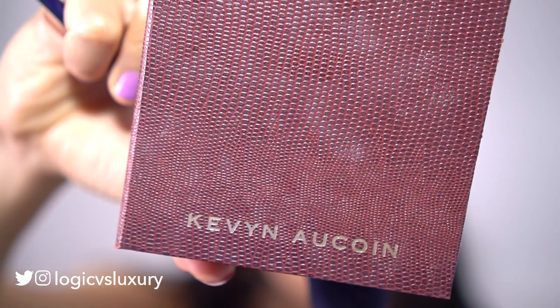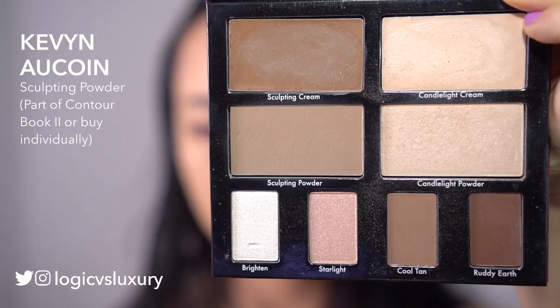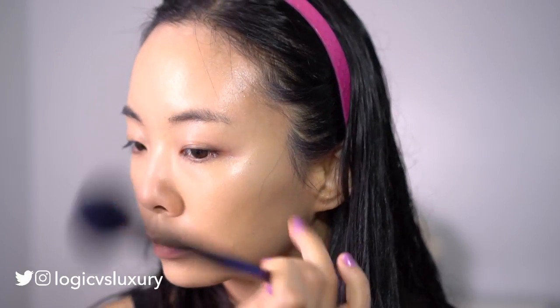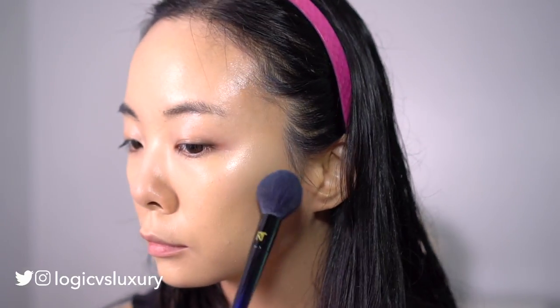All right, sculpting time. So the Kevin Aucoin sculpting powder — I really really love this powder, especially with this Real Techniques powder blue brush. Let me just slow it down so you can see how natural and easy this application is. Honestly in the past when I've done contour it's always looked like a muddy mess, but this brush and this powder — I love it. And yes, I'm going to use the same powder to contour my nose a bit. I always like to add some definition to my flat nose.